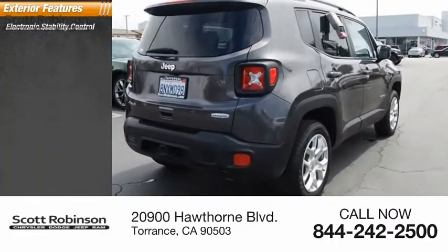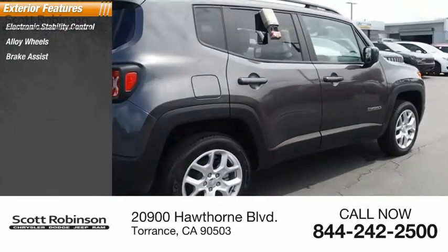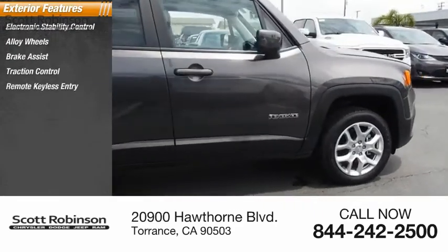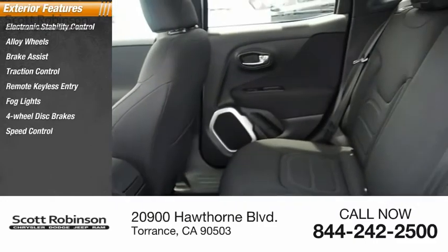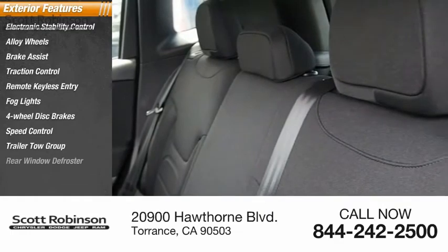Here are some of this vehicle's great options: electronic stability control, alloy wheels, brake assist, traction control, remote keyless entry, fog lights, 4-wheel disc brakes, speed control, trailer tow group, and rear window defroster.